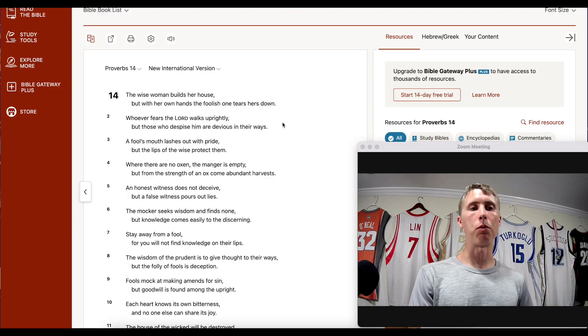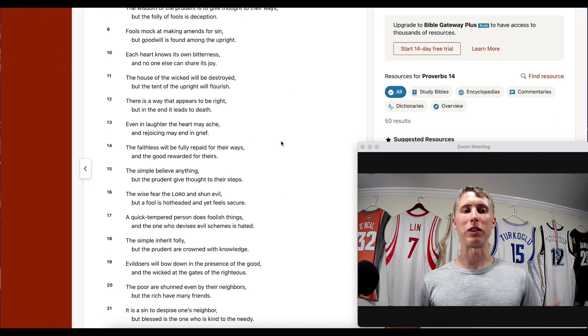Overall, I really like Optimism — I like the technology and what they're doing. But as for the OP token, it's mainly used for governance. If the Optimism community does extremely well and lots of projects build there, some people may see value in governing over a project like that. Outside of bribes, I don't see a clear token value accrual mechanism for the OP token. Time will tell.